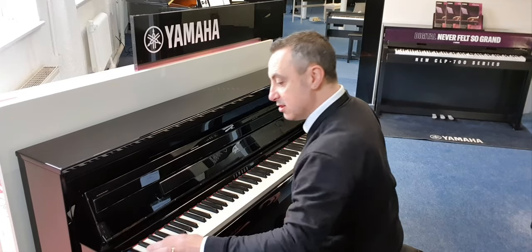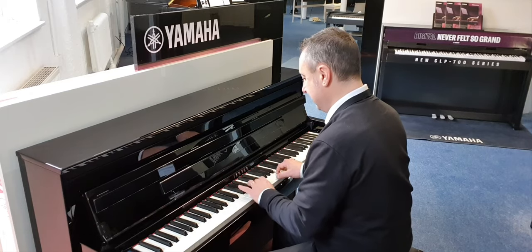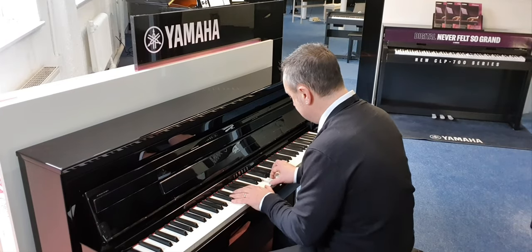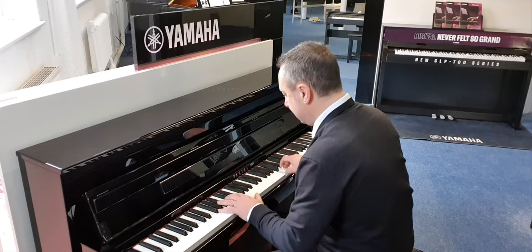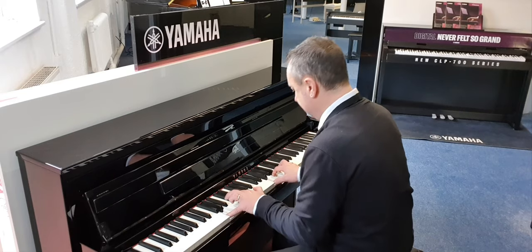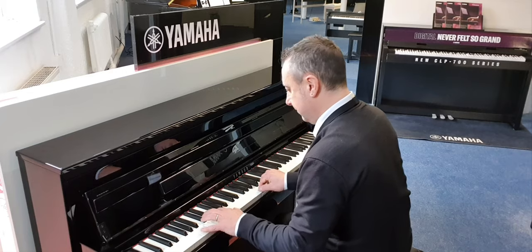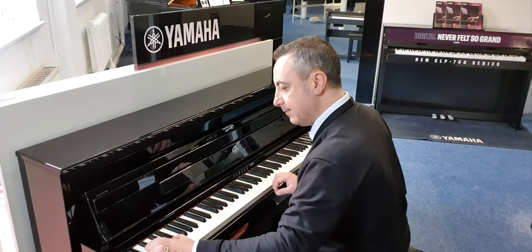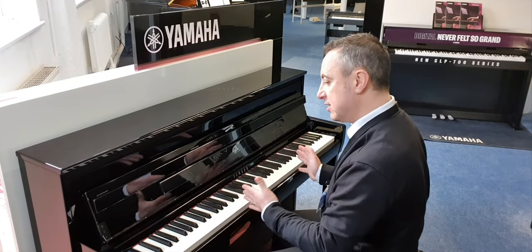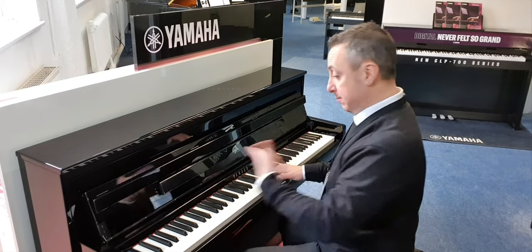You can also layer dual sounds together — for example, I could put piano with strings. And you can split the keyboard so, for example, you can put a bass sound down here and have a piano up here, and play like this.